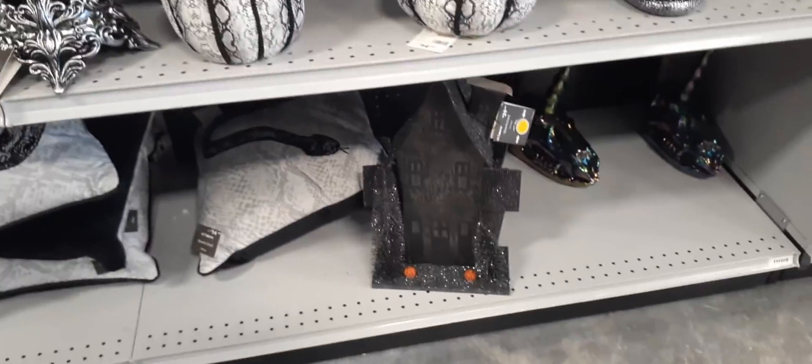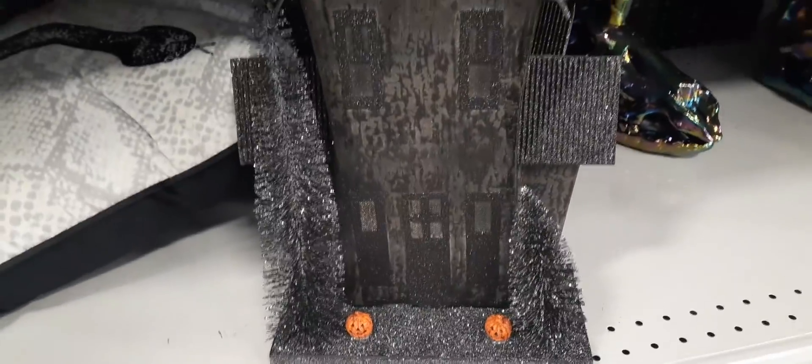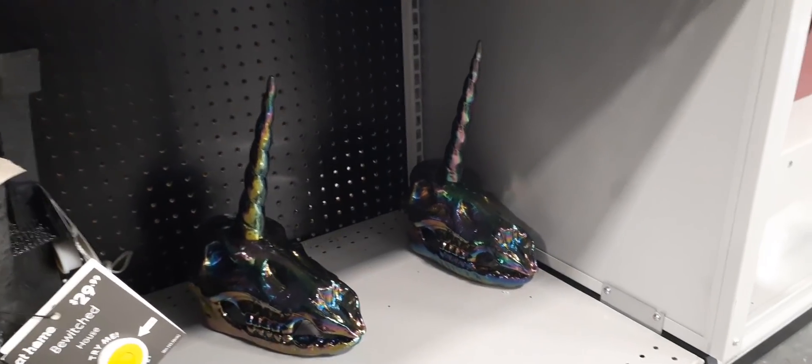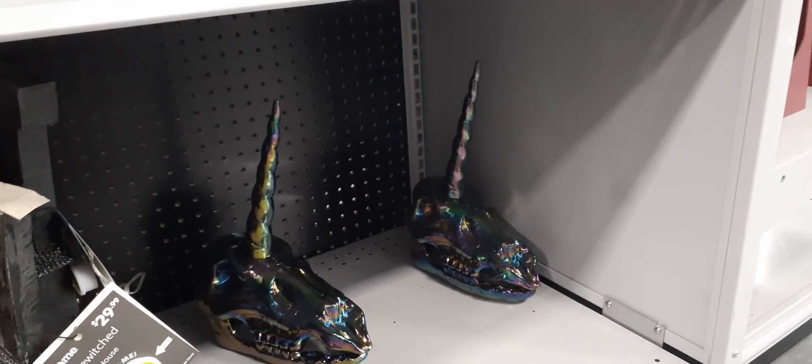Here we have the haunted house with the glittery trees and two little jack-o-lanterns — let's see what it does — $29.99. It just lights up, nothing too spectacular. And then we have a unicorn skull — not sure what that is.